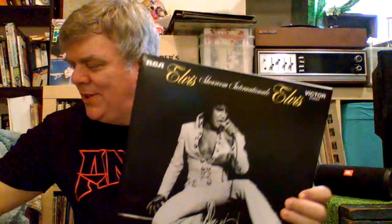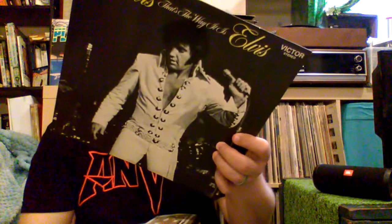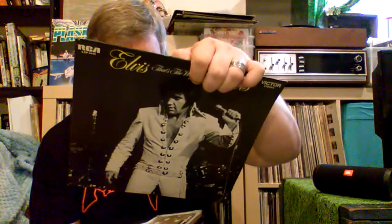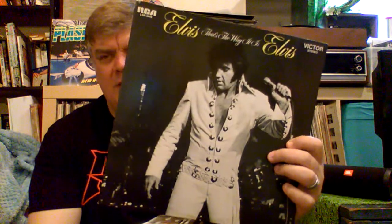Basically what this is is an expanded deluxe version of this album — Elvis: That's The Way It Is, also from 1970. This is just a single album, and had the new songs they were pushing at the time: I've Lost You, 20 Days and 20 Nights, Patch It Up, How the Web Was Woven — all of his new music that was coming out.